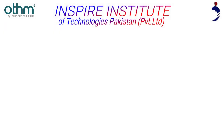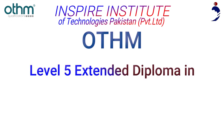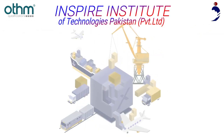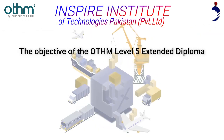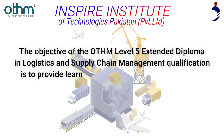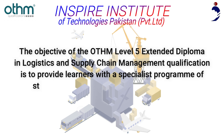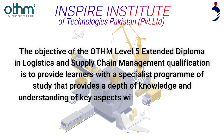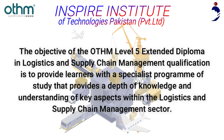Inspire Institute of Technologies Pakistan is offering the OTHM Level 5 Extended Diploma in Logistics and Supply Chain Management. The objective of this qualification is to provide learners with a specialist program of study that provides a depth of knowledge and understanding of key aspects within the logistics and supply chain management sector.